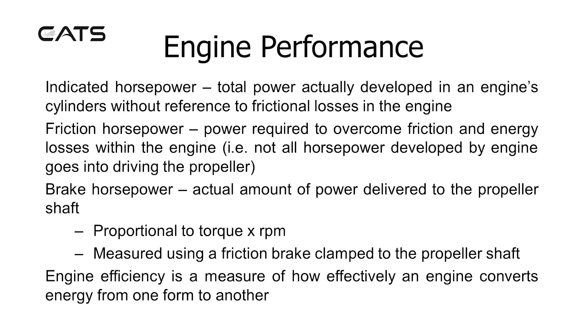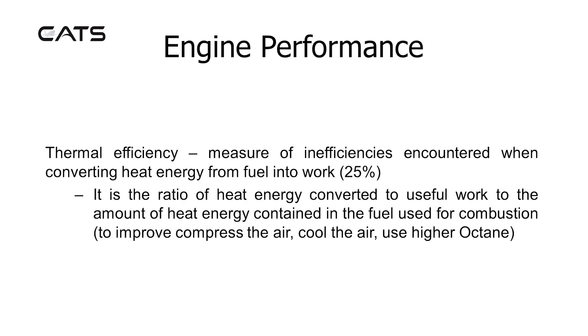Engine efficiency is a measure of how effectively an engine converts energy from one form to another. Thermal efficiency is a measure of inefficiencies encountered when converting heat energy from fuel into work, and is about 25%. It is the ratio of heat energy converted to useful work to the amount of heat energy contained in the fuel used for combustion. To improve thermal efficiency: compress the air, cool the air, or use higher octane fuel.